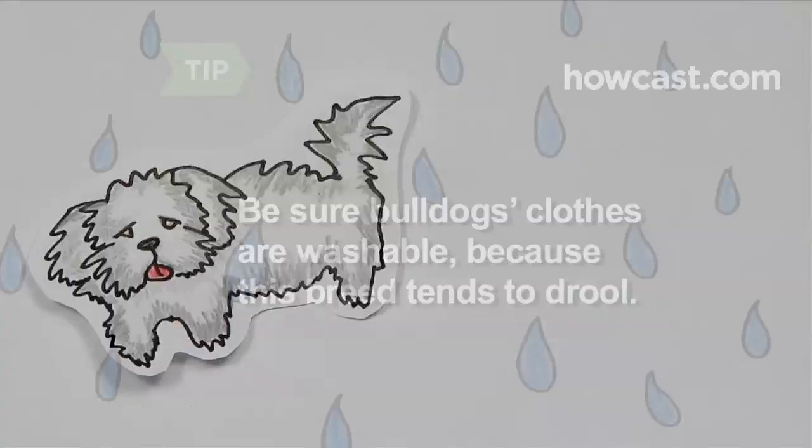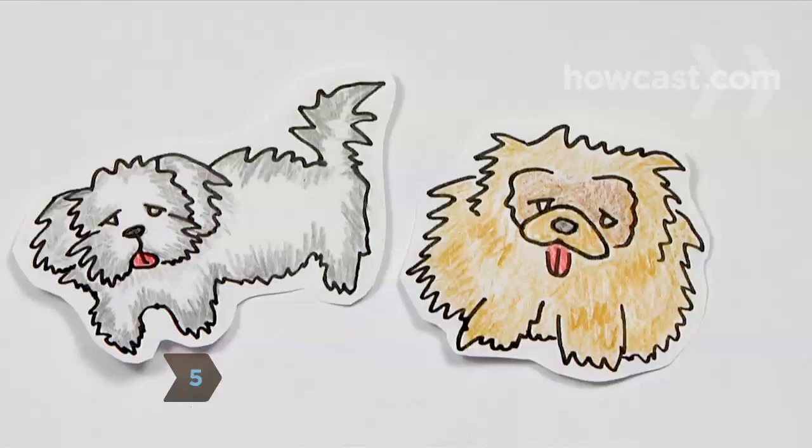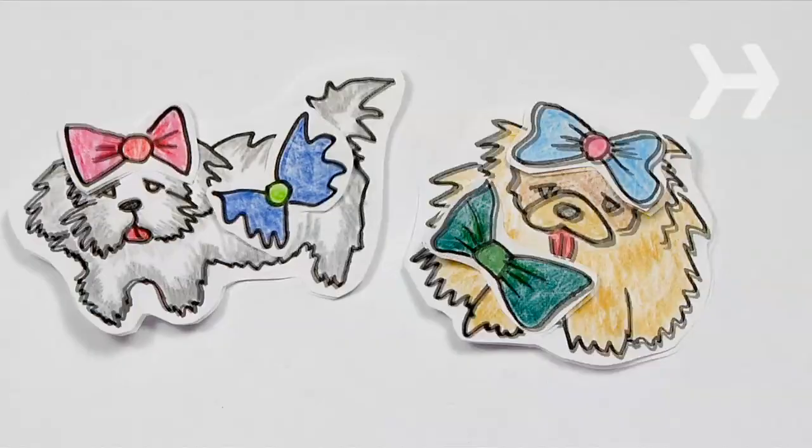Step 5. Shih Tzus and Pekingese—dare we say it—have a body hair problem, but one can easily deflect attention from it by accessorizing with colorful ribbons, bandanas, and fancy bejeweled collars.